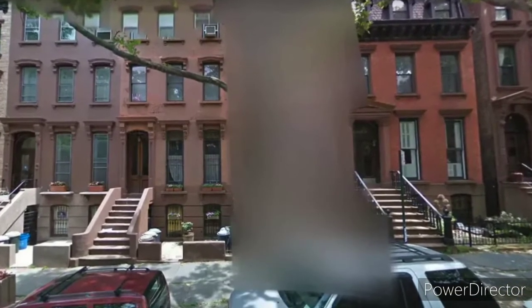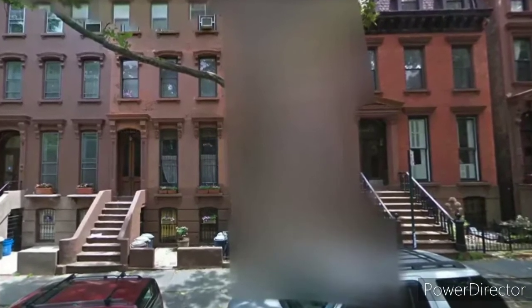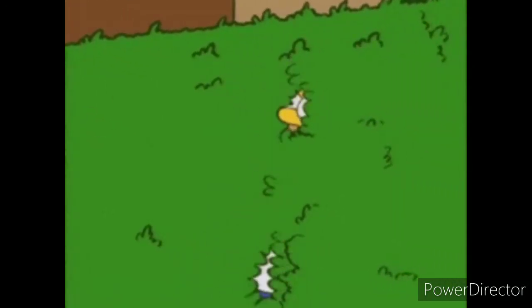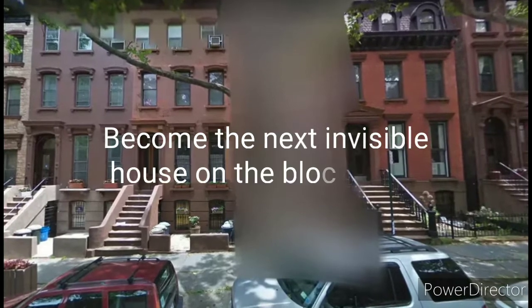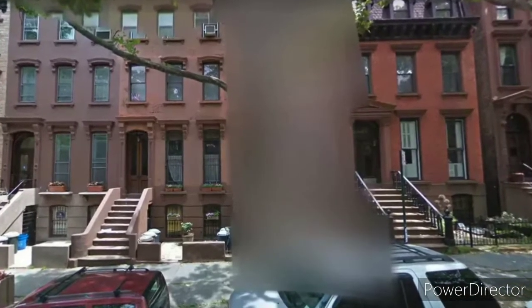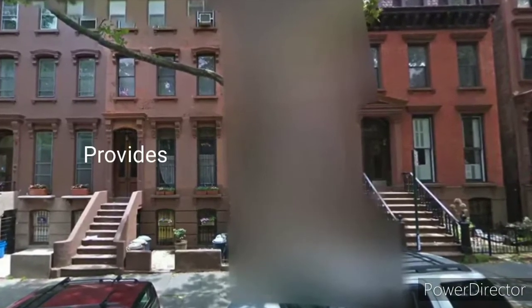Thankfully, there is something you can do about it. Specifically, you can ask Google to permanently blur your house out, leaving only a smeared suggestion of a building in its place. The entire process is surprisingly easy. As the name would suggest, Street View launched in 2007 and provides a street-level view of many cities and towns around the world.